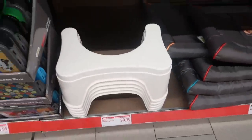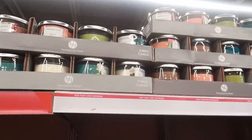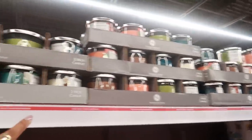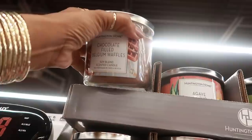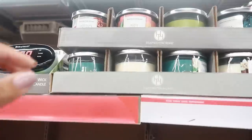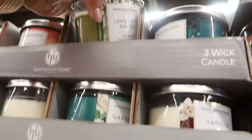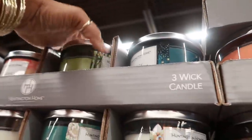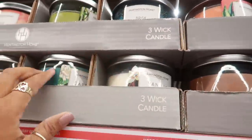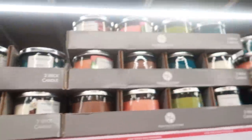It looks like they brought back their candles — the Huntington Home candles. Last time they had these I wasn't able to get any. He said they're $3.99. They have guava citrus, lemongrass bamboo, and they're three-wick — brisk summer nights. Have you guys used Huntington Home? Do they work good? Let me know — I'm almost tempted to buy a couple.